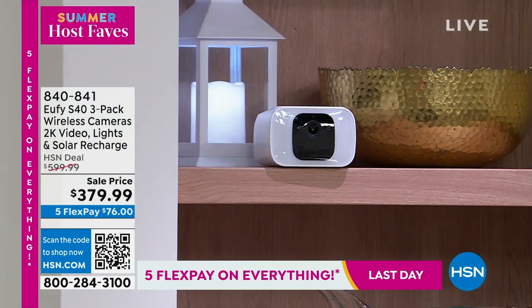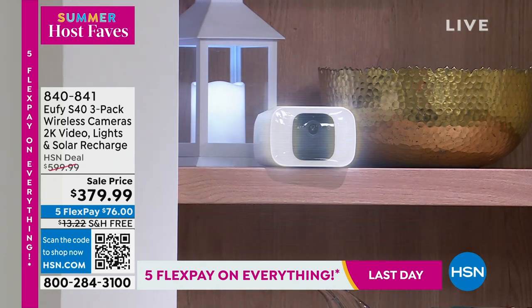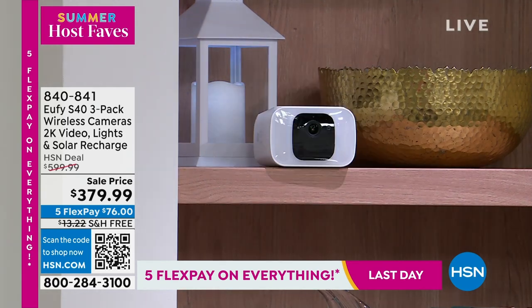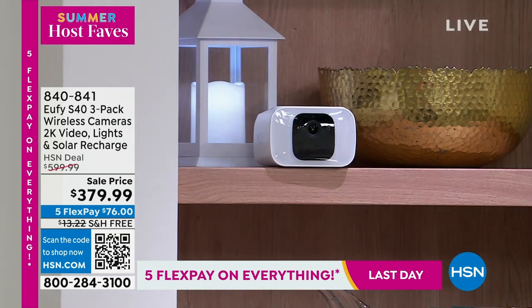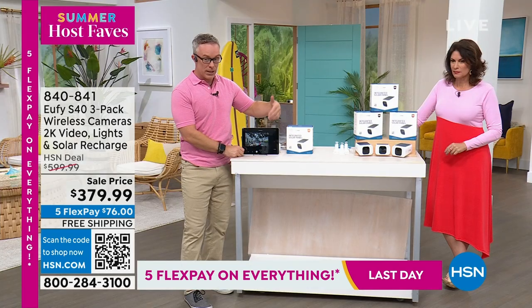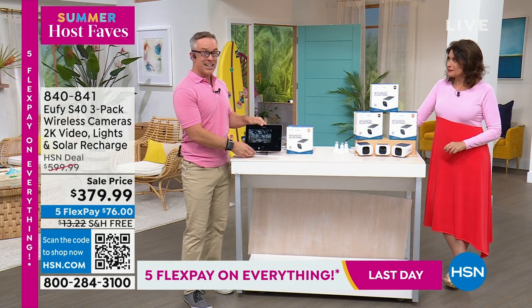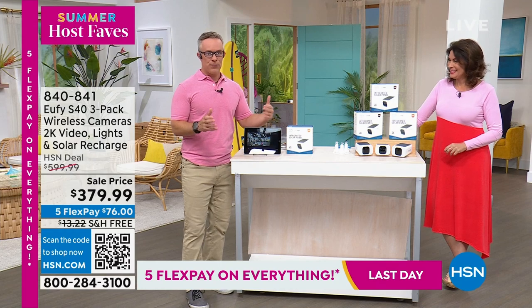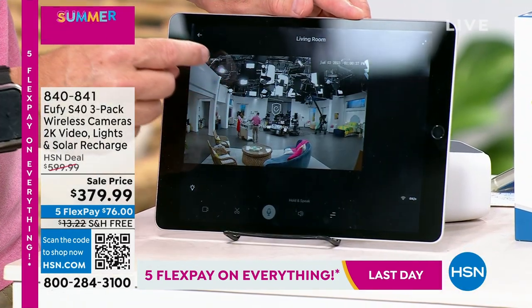That is going off, scaring me off the property — I can see it, I'm getting the notification, it's recording. Have you ever had this happen with another system where you had to catch it right then and hit record? That does not happen here — it will capture it, it will save it. Now I have that clip in 2K quality. And you can fully customize this — let me show everyone what's great about this system.